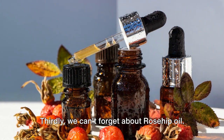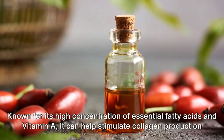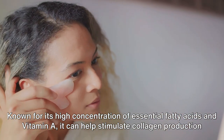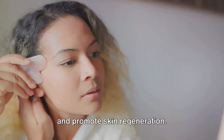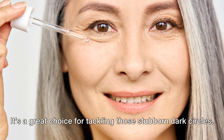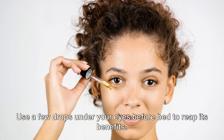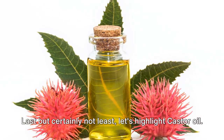Thirdly, we can't forget about rosehip oil. Known for its high concentration of essential fatty acids and vitamin A, it can help stimulate collagen production and promote skin regeneration. It's a great choice for tackling those stubborn dark circles. Use a few drops under your eyes before bed to reap its benefits.